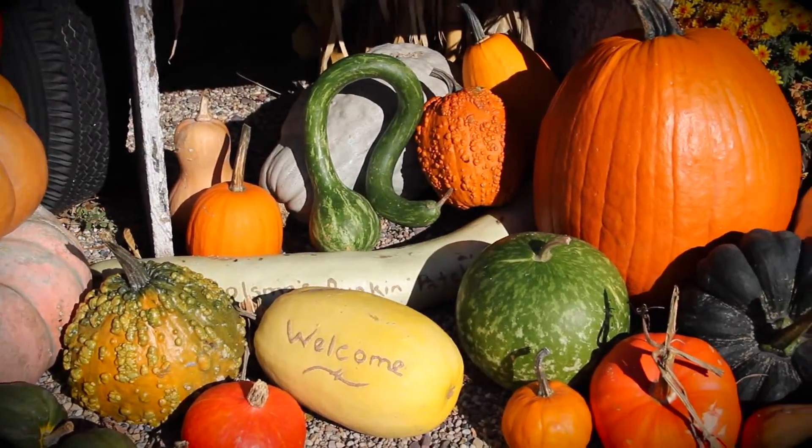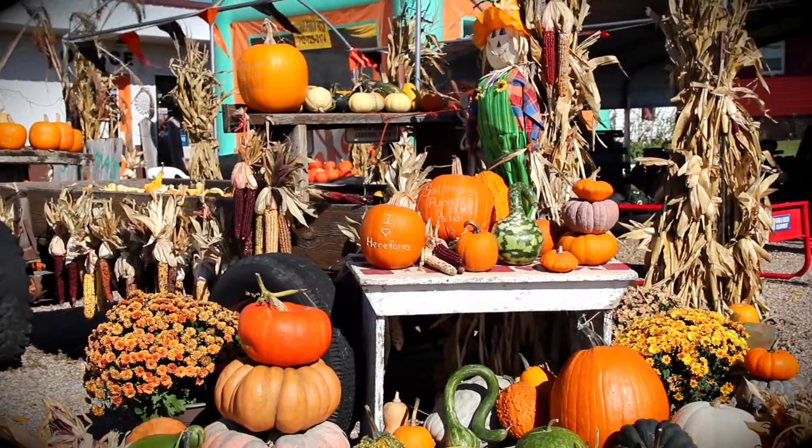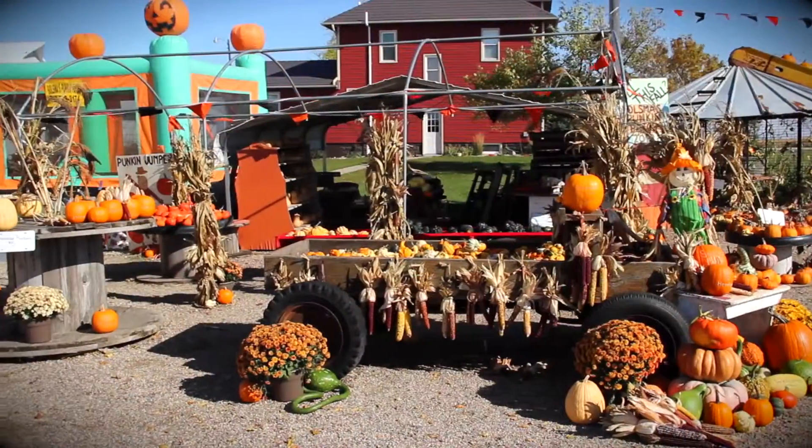Your fall decorating headquarters, Solsma's Pumpkin Patch has the best prices around. With over 65 varieties of pumpkin, gourds, squash, and Indian corn, you can decorate your entire yard.